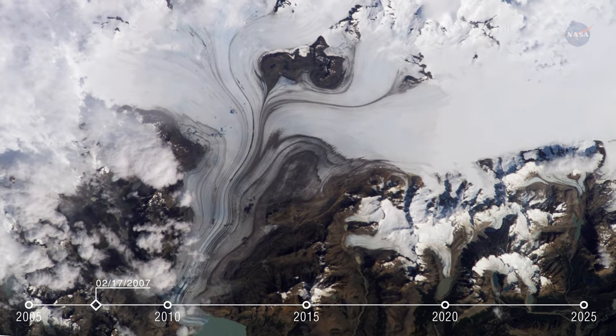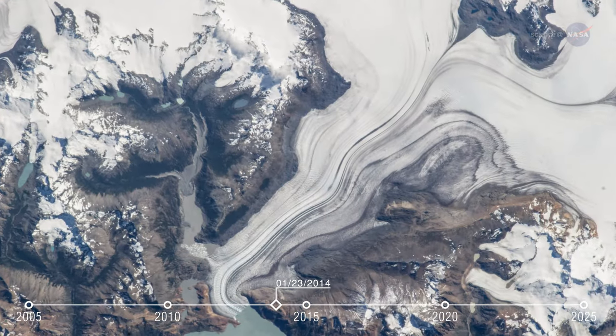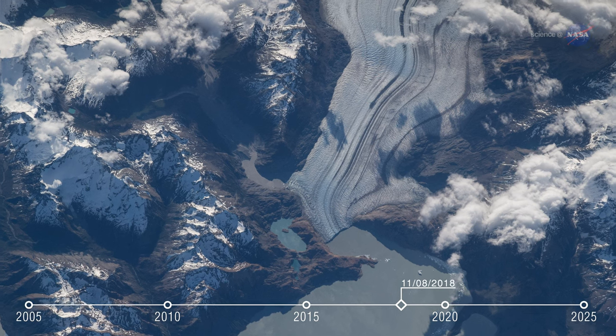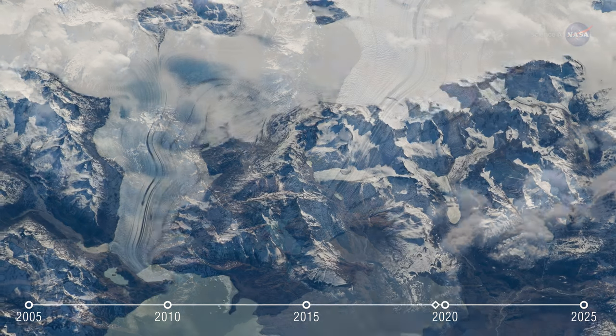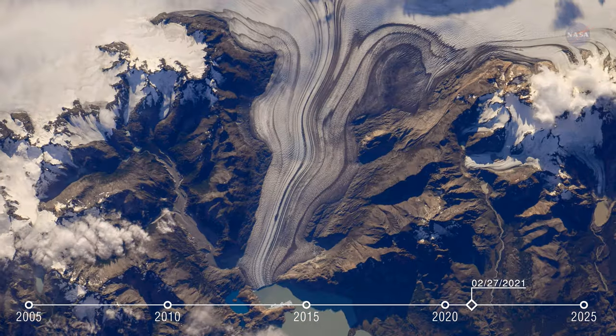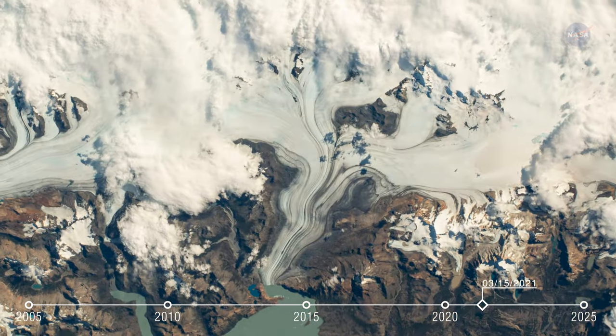Wenzel notes that the Vienna Glacier at the southern end of South America is a good example of a moving Earth feature being observed by crew photography over time. There's been a significant decrease in the glacier's length over the years, and the photos allow researchers to observe the path the glacier is taking and correlate that to climate change data.